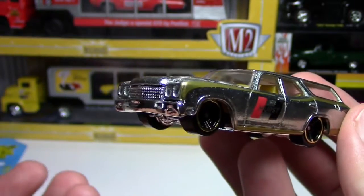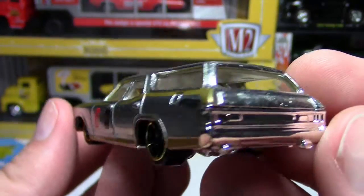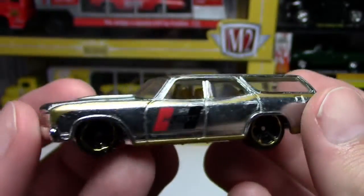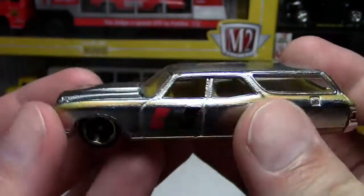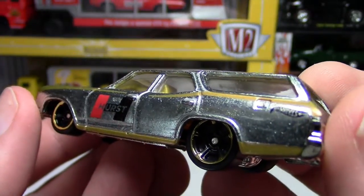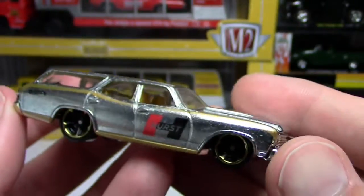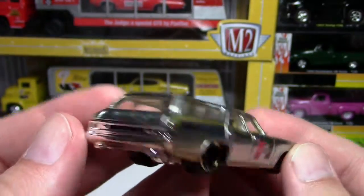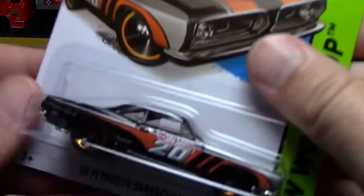Somebody mentioned the other day about doing a Zamac super — like an exclusive Zamac super — that would be really cool. I guess the Walmart mail-in Zamac exclusives are exactly that, but anyway just an idea. That's a beautiful piece and I'm glad to have it. I stopped collecting all the Zamac just because, but that one is pretty awesome.